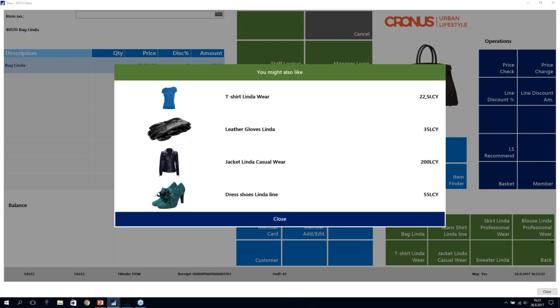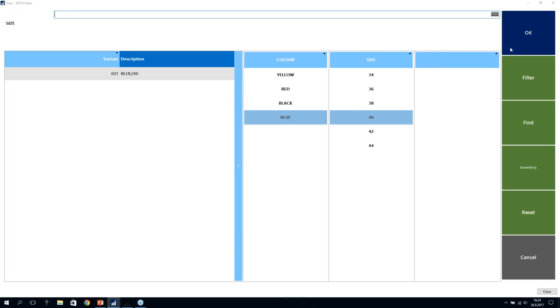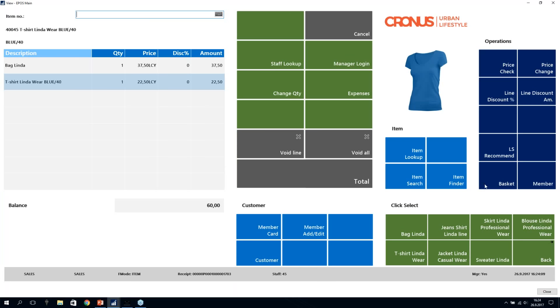Another thing you can customize is the number of items shown, and you can control what is displayed — whether to show the image, the description, or the price. I'll assume the salesperson sees no queue and suggests the T-shirt Linda to the customer. I close this panel and add the T-shirt Linda to the transaction, selecting blue, size 40. That goes into the sales.